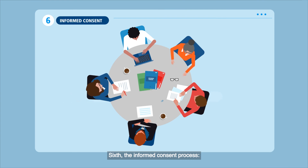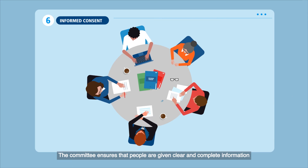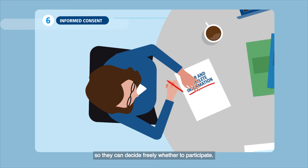Sixth, the informed consent process. The committee ensures that people are given clear and complete information so they can decide freely whether to participate.